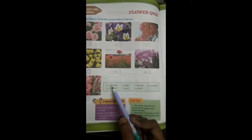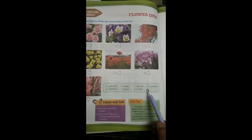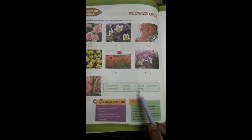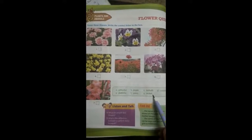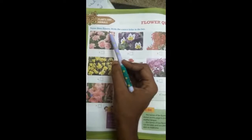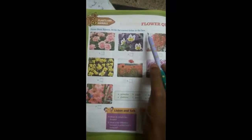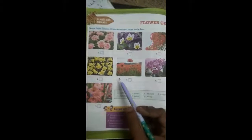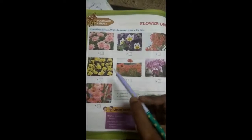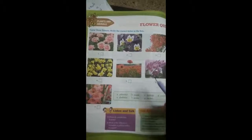Once again I am reading: galmohar, poppy, daffodil, carnation, gladiolus, pansy and orchid. Now look at this — name these flowers and write the correct letter in the box. First we have to name these flowers, and from the blue box we have to write the correct options in the boxes.